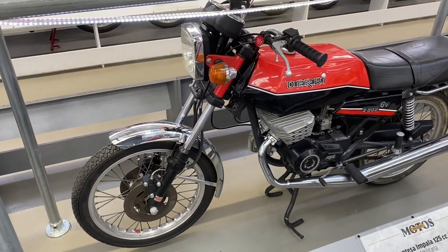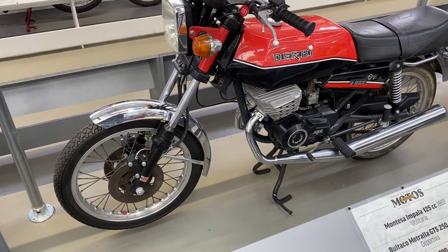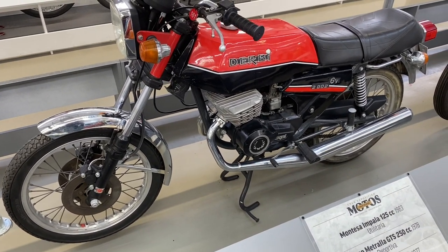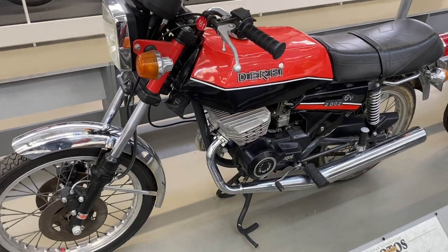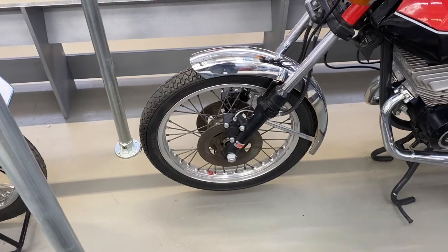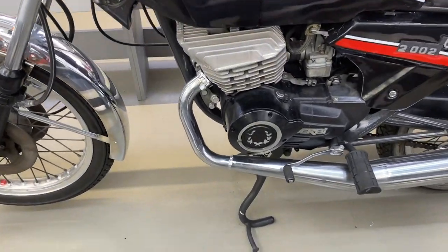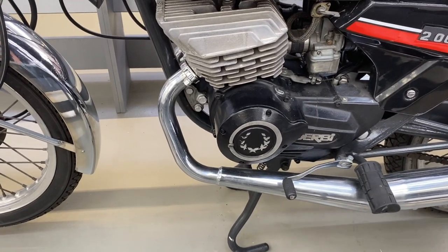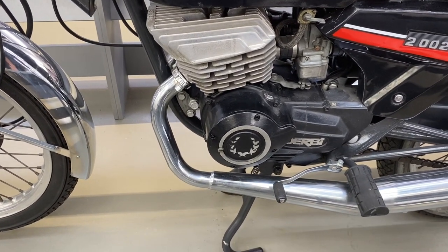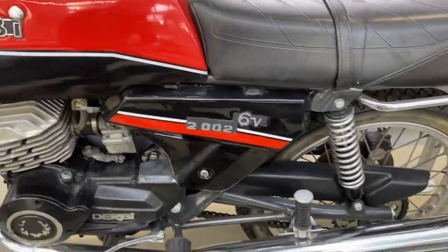And then a Derby 200cc from 1977, starting to get the angular looks of the time. Twin front discs, which is quite advanced for 1977 I would have thought — a two stroke twin, aggressively finned, but still six volt, and a rear disc brake as well.